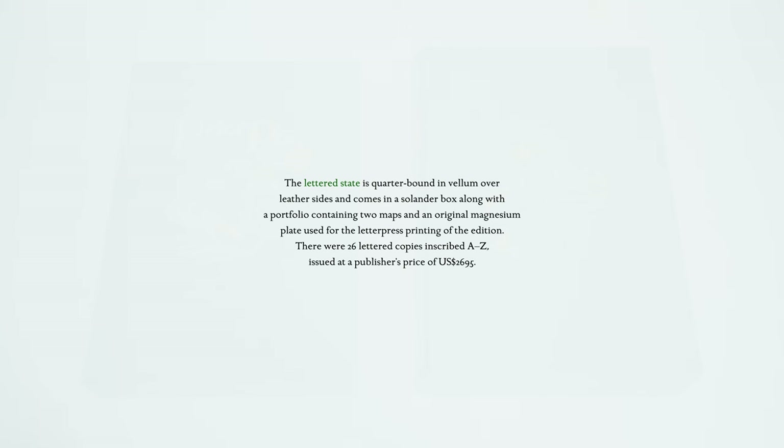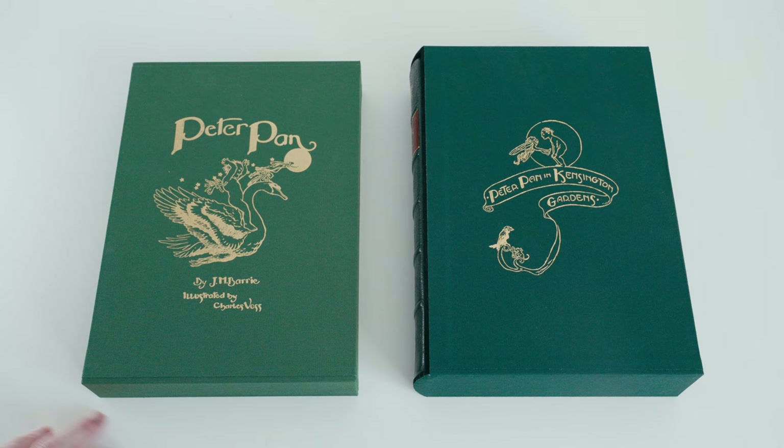At the time of recording, the lettered state is already out of print, but the press's proprietor Tony Gere was kind enough to send on loan review copies of the standard and deluxe states. My plan is to take a look first at the standard state and then we'll see what upgrades come when one steps up to the deluxe copies.